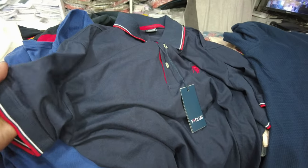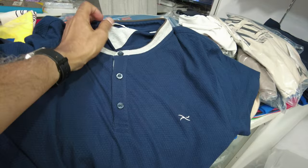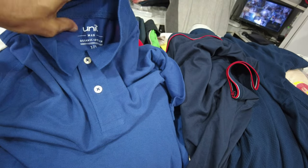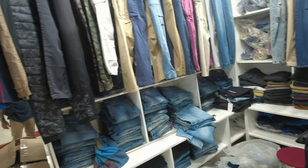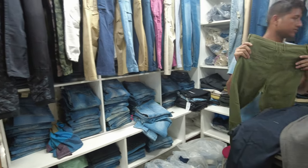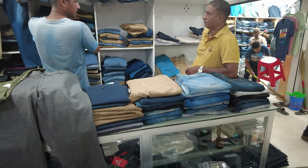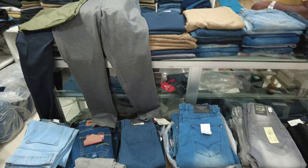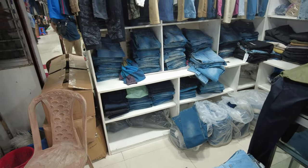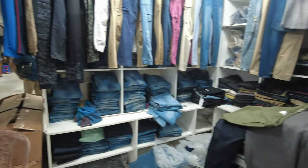We found some nice colors here — there's a Polo Club shirt, something that looks like a Brax, and a Unit Organic Cotton which looks okay. Moving to the pants section of the same store, they have lots of good pants. The issue is whenever they hear me speaking English, they jack up the prices, so my contact will come back later without me to get better deals.